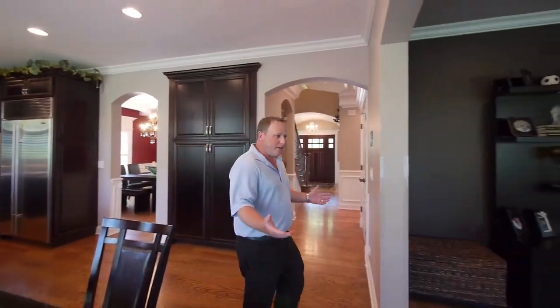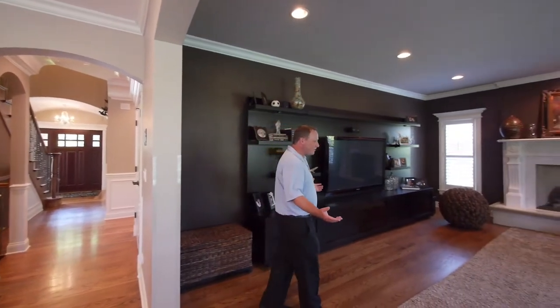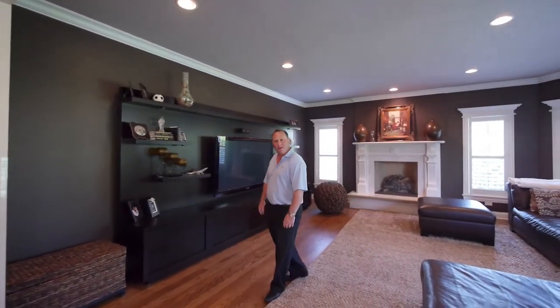I walked into the family room and immediately loved the connection between the kitchen and the family room. It was just a great open space to spend time with my family and friends.